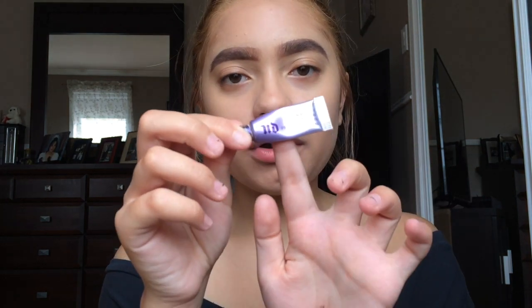Today I'm gonna be doing a sunset eyes look. There are a ton of makeup tutorials for sunset eyes but I really want to try it out for myself. Now that I have a lot more eyeshadow palettes, I have my foundation and brows on, and now I'm gonna prime my eyes with the Urban Decay eyeshadow primer in Original.